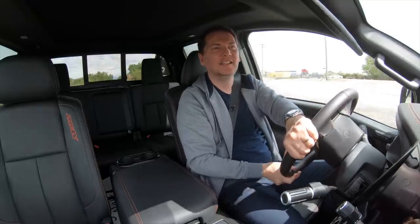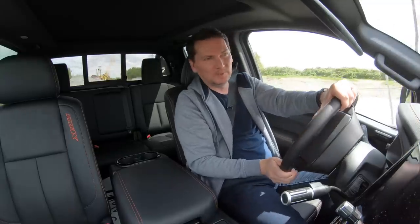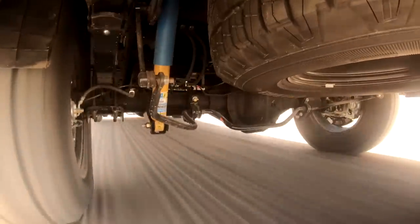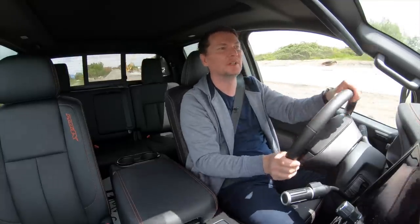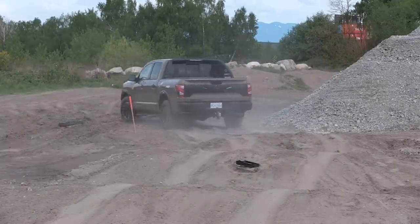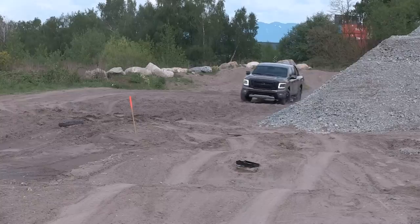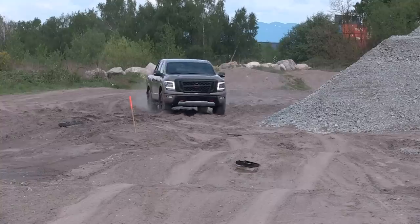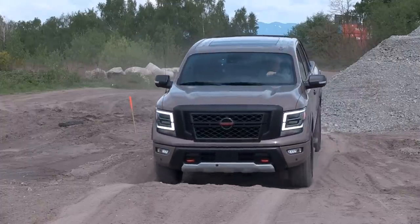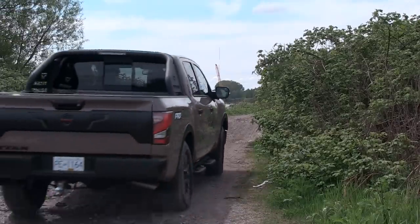I'm in the Pro 4X with the 18-inch wheels, all-terrain tires, Bilstein shocks, and locking rear differential. There's a little urban off-road area here in Vancouver — kind of secret, but exactly the kind of place you'd bring a truck like this. This is the sportiest model, it certainly looks cool, and if you're doing any off-roading the locking rear differential makes this the one to get. On safety, all Titan pickup trucks now get the Nissan Safety Shield 360 suite of advanced safety features as standard equipment on every single model.